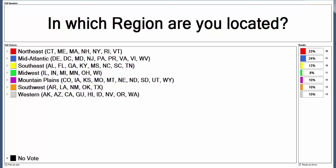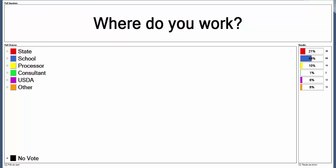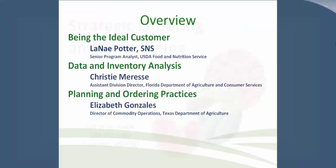Our second polling question asks where you work. Nearly half of you are coming from the school district level today, followed by state agencies at about 20%. We're glad all of you could join us today. I would like to introduce Peggy Canfield, who will be providing an overview of today's presentation.